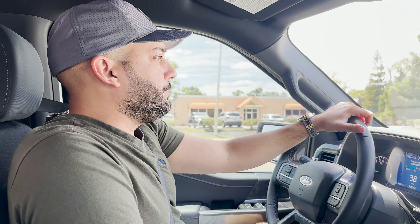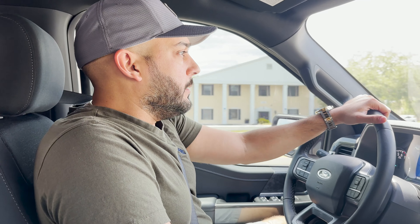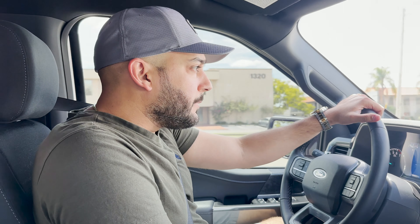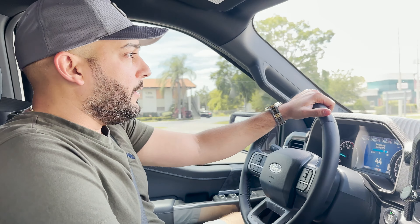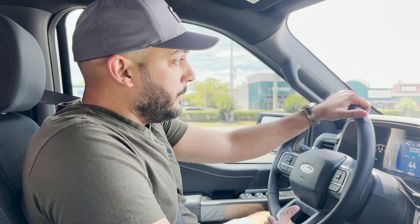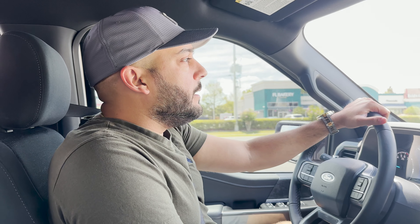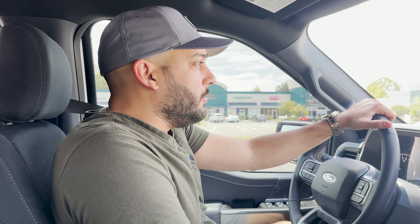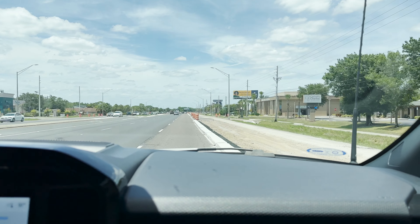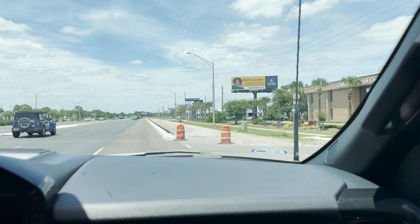We're on our way to check out the Bronco. It is the nicest one I can find for sale close to me right now. On the way there, we're going to pass a few car dealerships and I'll show everyone how inventory is looking. The first dealership we're passing is Mazda — I'm going to turn in here to give you a close-up look.